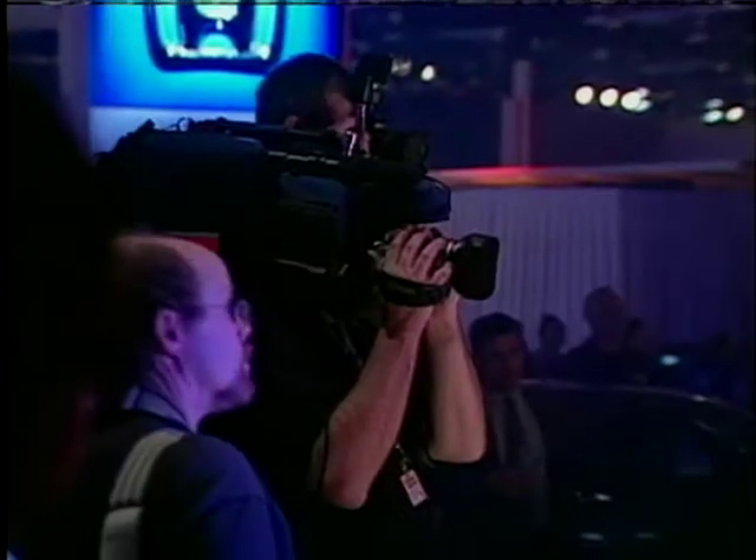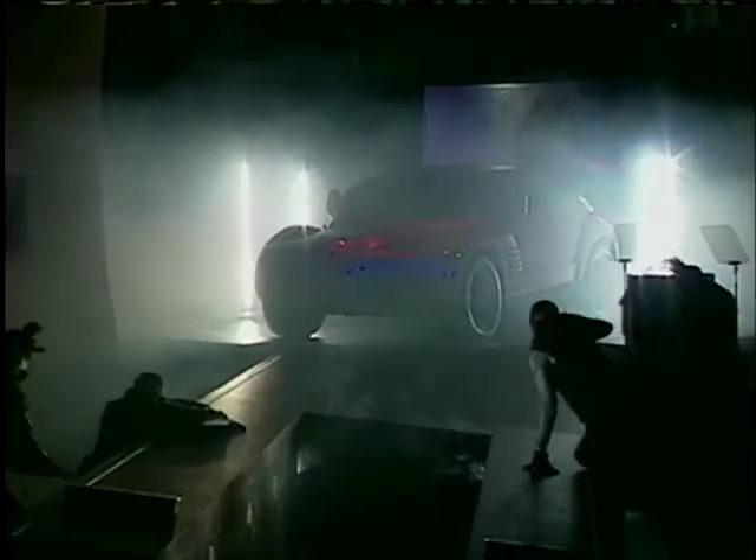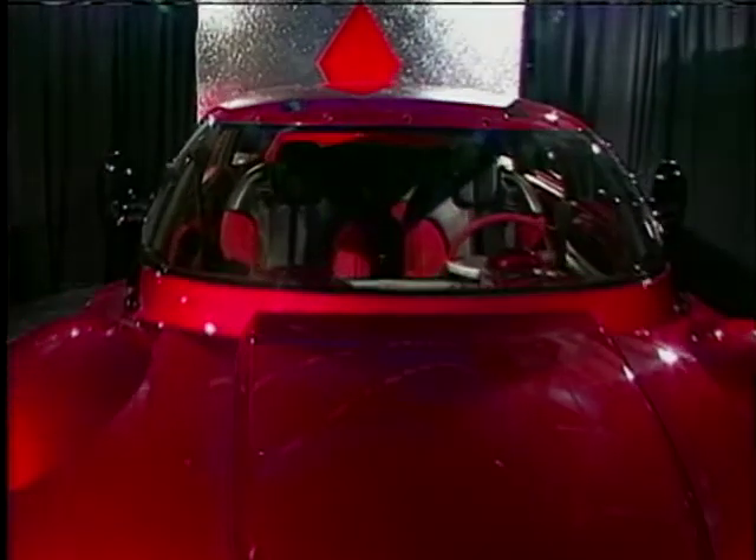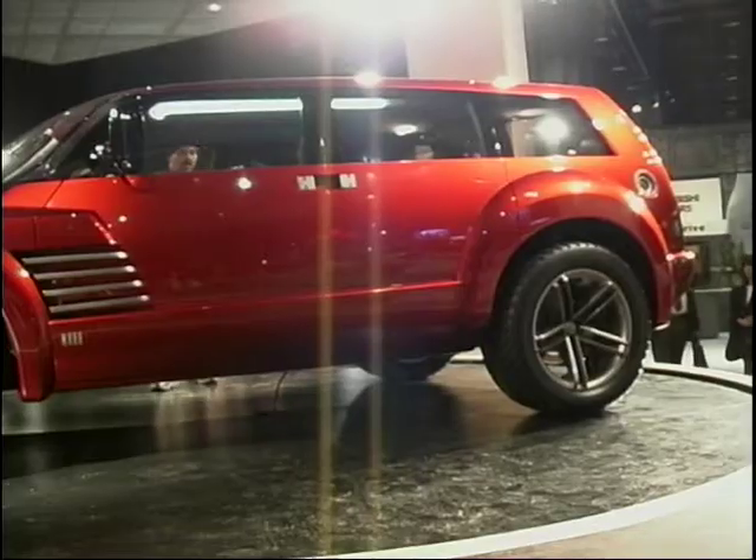This is John Hull, who is the designer of what is without doubt the biggest eye-catcher at this show, and that's a fairly large statement. John, what were you attempting to do with this vehicle and give us a bit of background about it?